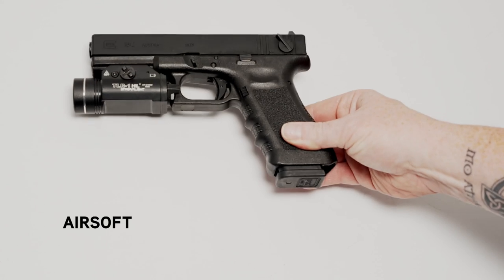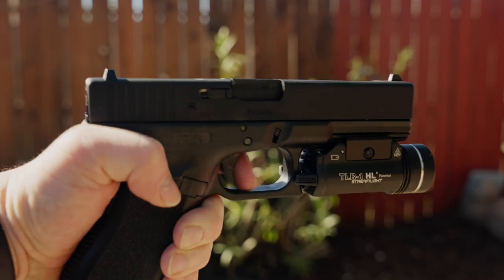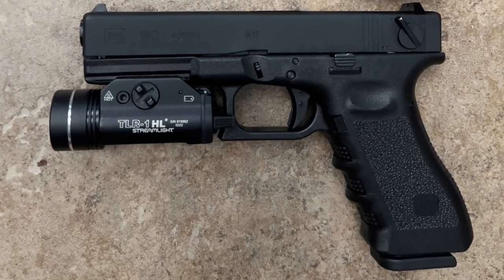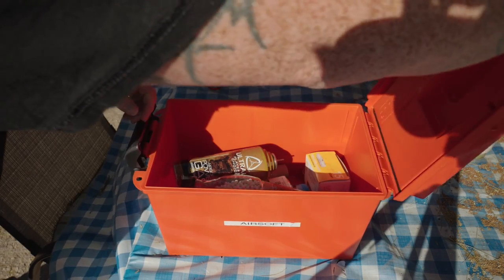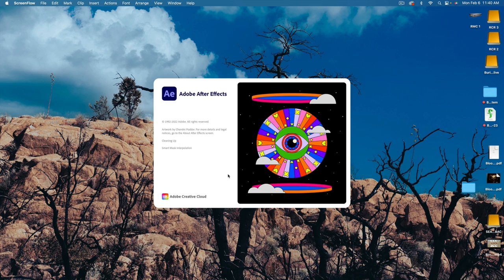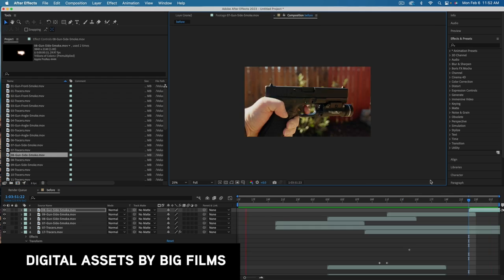Airsoft guns are becoming more and more popular on set, and for good reason — they essentially look identical to their real-world counterpart, almost perfect replicas. Under the right supervision they can be fine. They fire off of what's called green gas, which cycles the weapon when the trigger's pulled — the slide flies back just like on a 9mm. The cool thing is you can digitally add the shell casing and muzzle flash, and you're pretty much there.